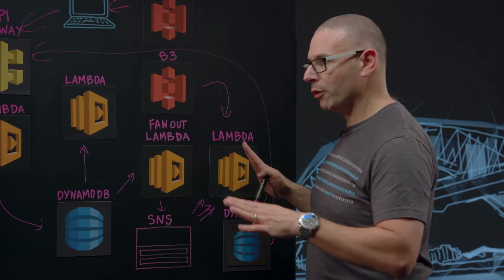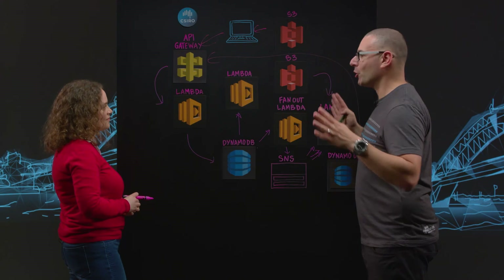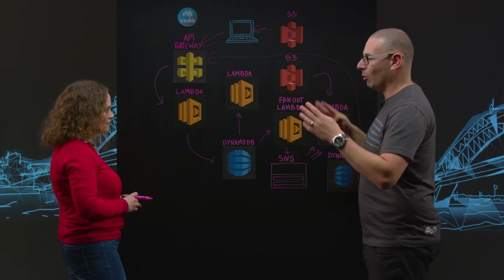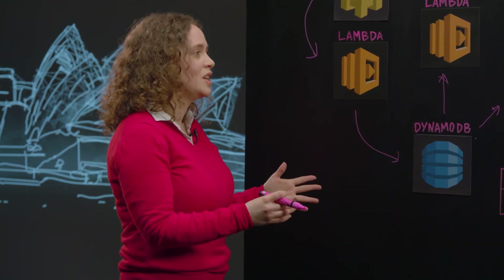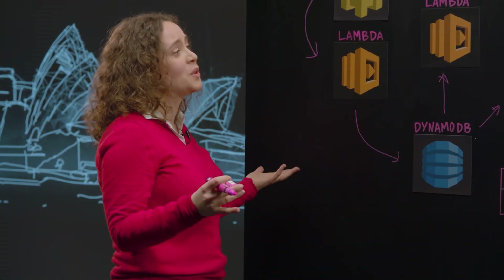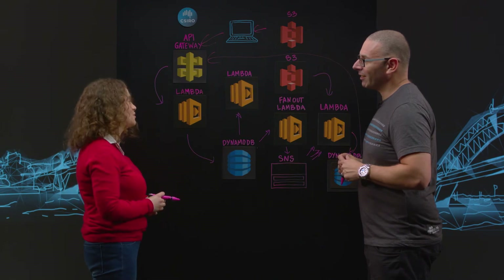The nice thing about this is it's all serverless, which means you've got as much research capacity and processing power as you need, and as little as you need, depending on what researchers are doing. A researcher could query one gene, but they could also query the 20,000 other genes in the genome, and Lambda is scalable enough to actually deal with that beautifully.